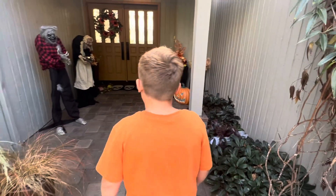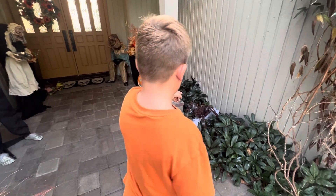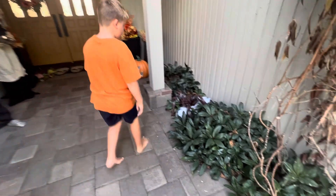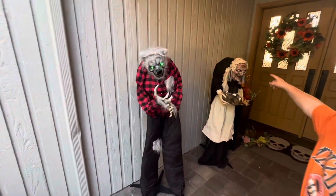These guys are like sound-censored, so when this guy goes off, they might go off. But this is the jumping spider. And then this is the werewolf and the witch.